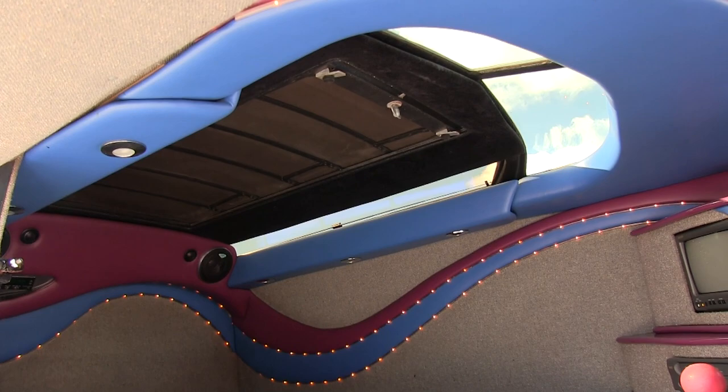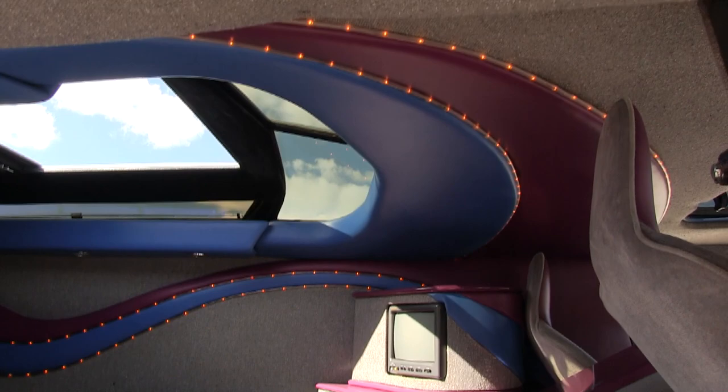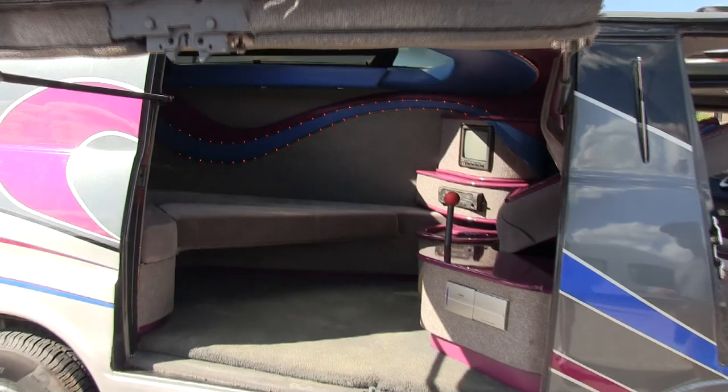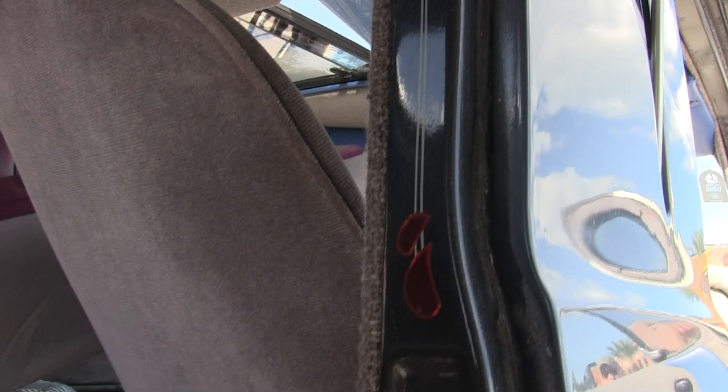Turn that knob and it locks up — I love this thing. I wanted one so bad; I used to have plexiglass with a sunroof but this is so much nicer. All the door jambs are pinstriped — a lot of people don't know that. Everything has been chromed that can be — the hinges are chromed.